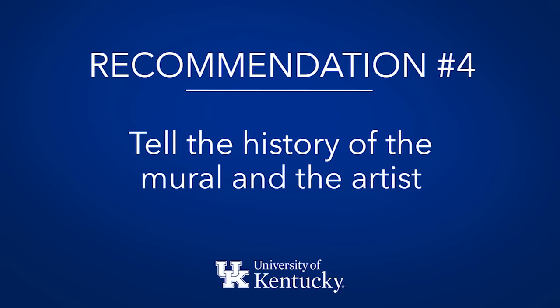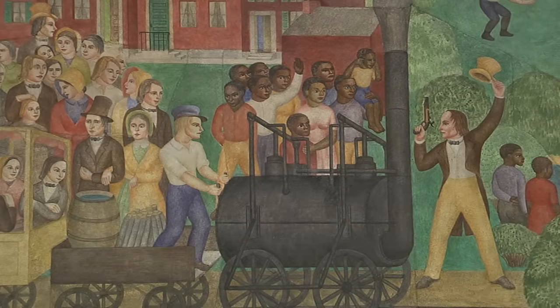There's the opportunity to provide the history of the mural. I've read a lot about the artist, but we don't all know what she saw in the art as she composed it. And that's important to know.